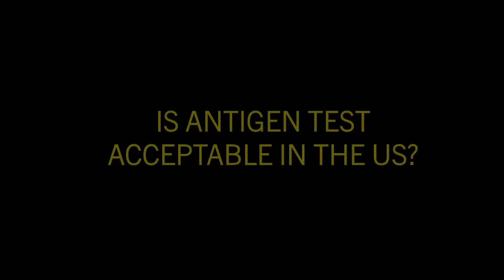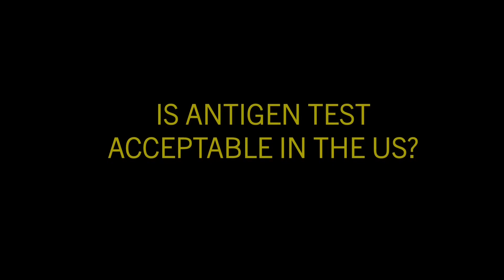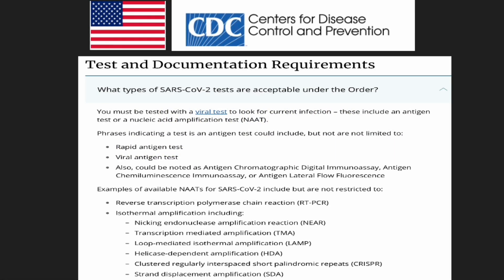Is an antigen test acceptable in the U.S.? The answer is yes. You must be tested with a viral test to look for current infection. These include an antigen test or nucleic acid amplification test (NAAT). Acceptable antigen test phrases include rapid antigen test, viral antigen test, or other antigen test phrases. Other acceptable tests are RT-PCR tests and isothermal amplification tests such as NEAR, TMA, LAMP, HDA, CRISPR, or SDA.